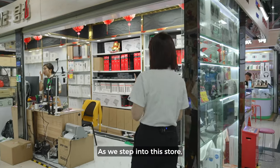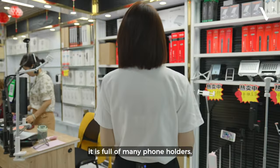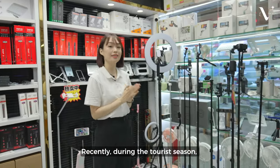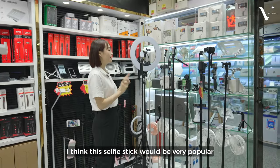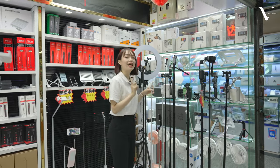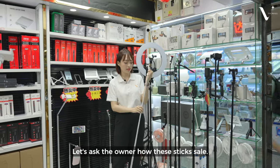As we step into these stores, they're full of phone holders. During this recent tourist season, I think this selfie sticker is very popular. Let's ask the store owners how this sticker sells.